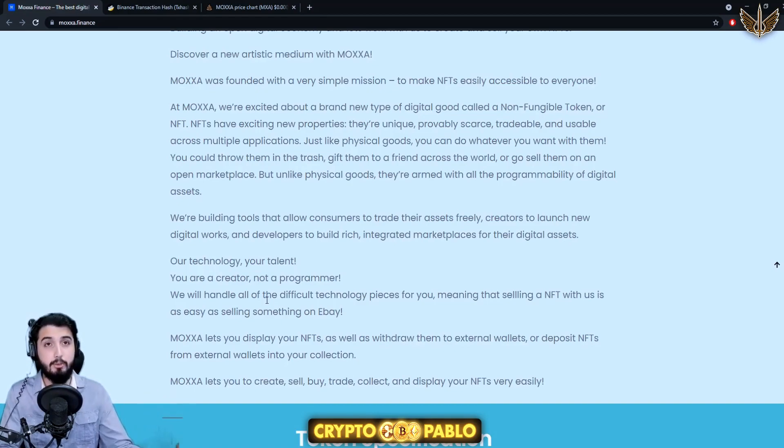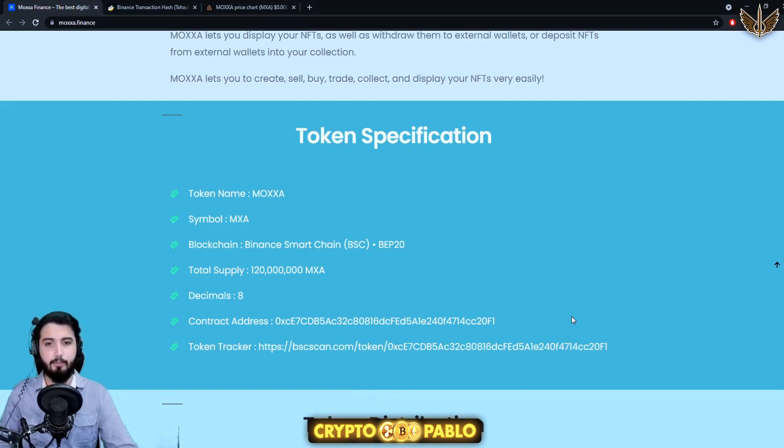But how are you going to program it, since it has to come onto blockchain technology and be secured? That's something this project is going to handle for you, which I think is amazing. They say: 'We will handle all of the difficult technology pieces for you, meaning that selling an NFT with us is as easy as selling something on eBay.' Moxa lets you display, withdraw, deposit, create, sell, buy, trade, collect, and display your NFTs very easily.